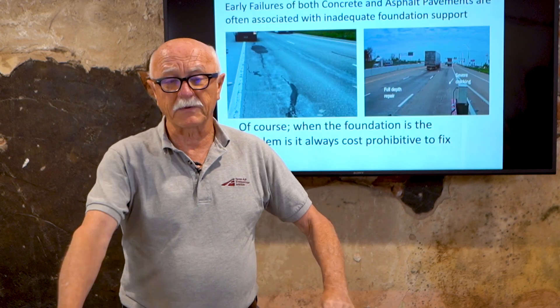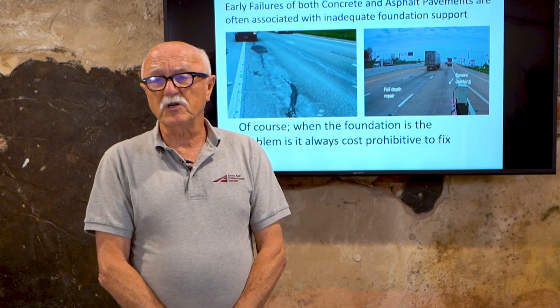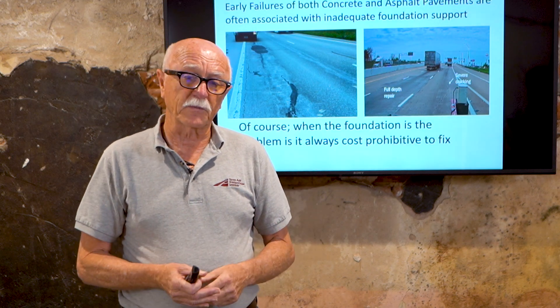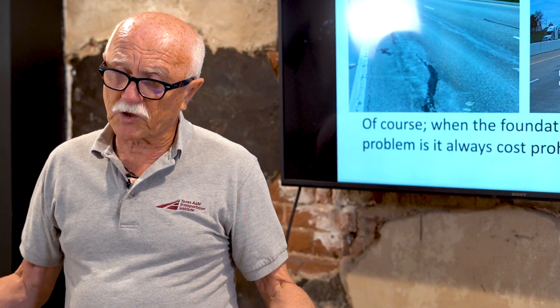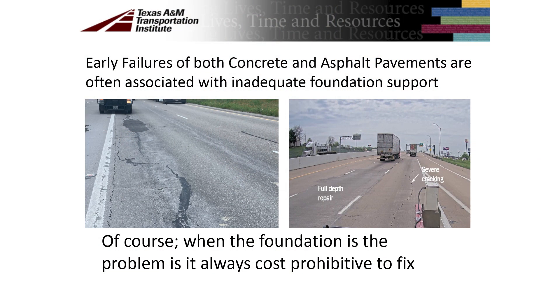So what happens when you build foundation layers? You've got to make sure you build permanent foundation layers, because if you don't, you'll have problems like you see here. The foundation layer is what we put the pavement structure on — if it's not stable or it moves around on you, you'll have premature failures. What I'm showing you here is a picture on the left of a flexible pavement about seven years old, and on the right a concrete pavement about the same age. Both have problems that come from the foundation layers.